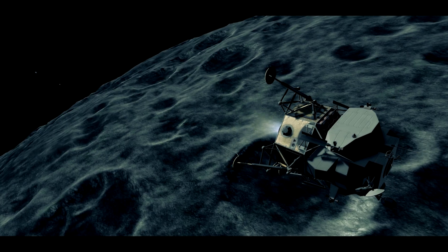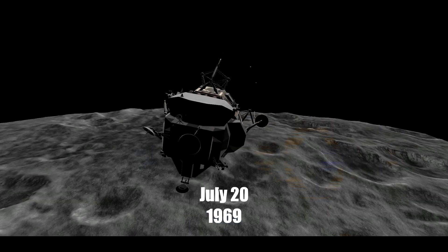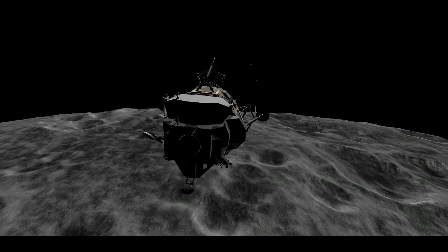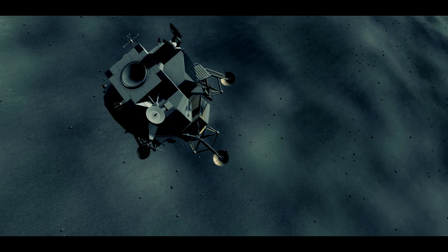Okay, all flight controllers going to go for landing. Retro: go. FIDO: go. Guidance: go. Control: go. TELCOM: go. GNC: go. ECON: go. Surgeon: go. Capcom, we're go for landing. Eagle, Houston — you're go for landing, over. Roger, understand — go for landing. 3,000 feet. 12-01 alarm. Same time, we're go, flight. Okay, we're go. Flight, FIDO right on, real good.